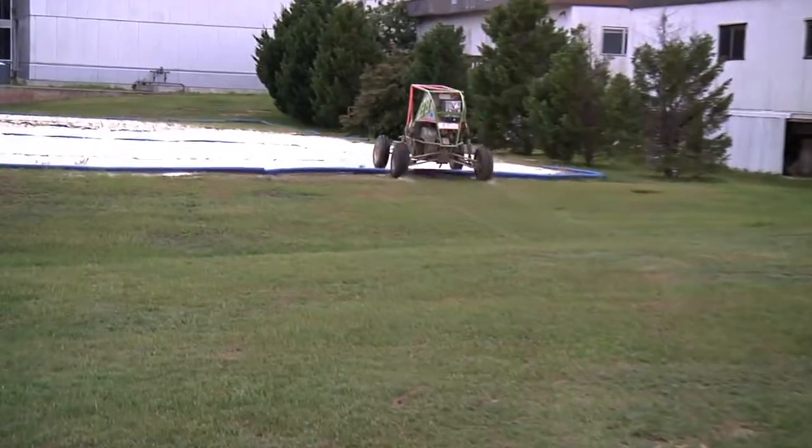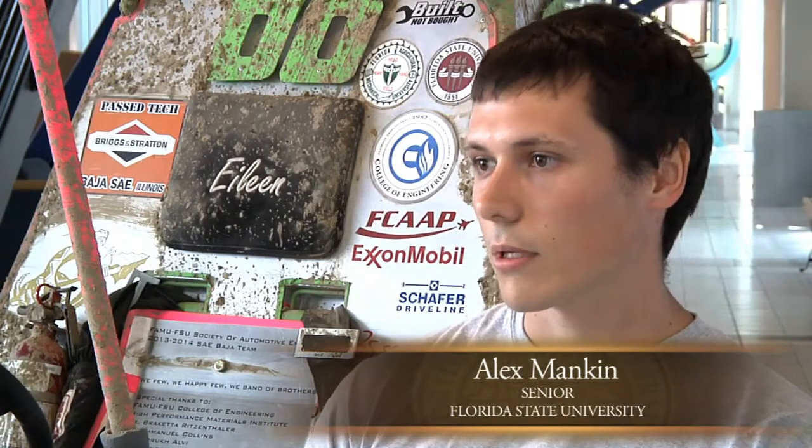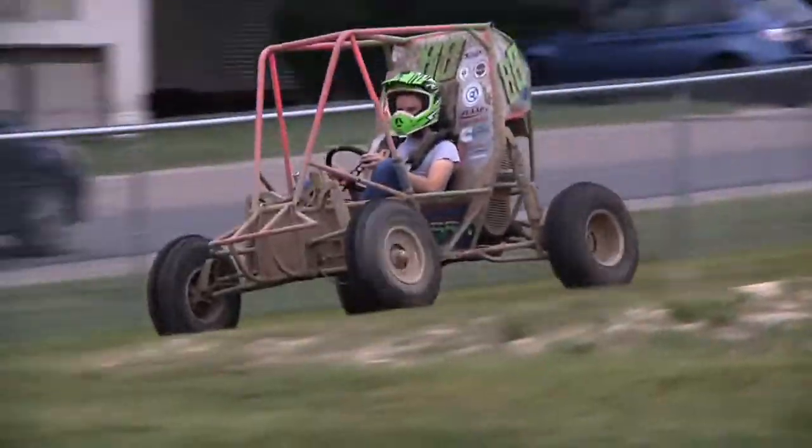You get to basically experience everything. You get to do the hands-on work where you get to build the car, help the machine shop guys kind of put everything together, and you also get the engineering experience where you have to actually design and analyze and go through the whole engineering process — basically what you're taught — and it really brings it all together.